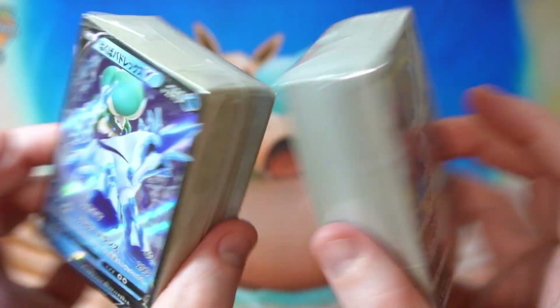We got an Orbeetle VMAX. We got the ball. Is this all trainer cards? Fog Crystal is good. Man, there's a lot of good stuff in here. Single strike, energy tool scrappers, coating metal energy, stadiums, bird keeper. Net is good — that's real good, we'll put that separate. What a funny one — all trainers! I was not expecting that at all. But like I said, it's probably desirable. Look at the pile of trainers compared to the pile of Pokémon — it's very small.